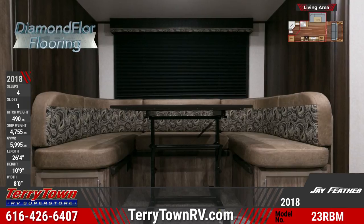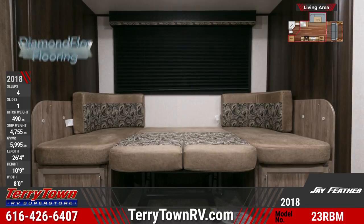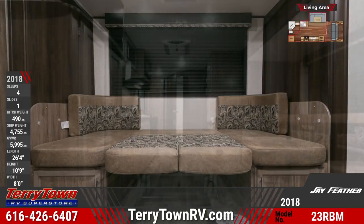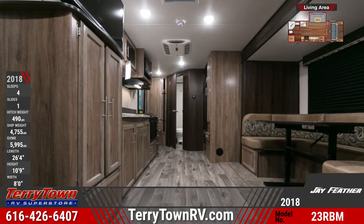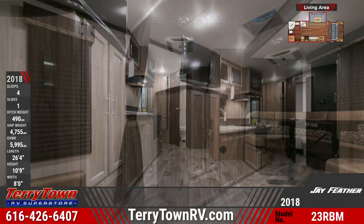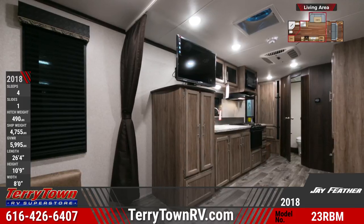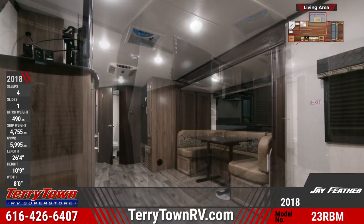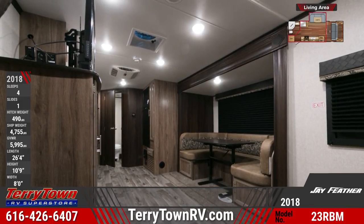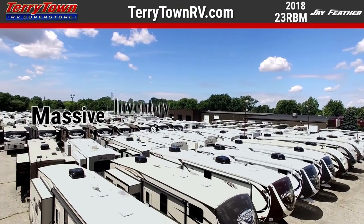The 23RBM features wood-look flooring and has screwed and glued cabinetry in the kitchen, which comes standard with a pantry, 3-burner range, oven, and a microwave.